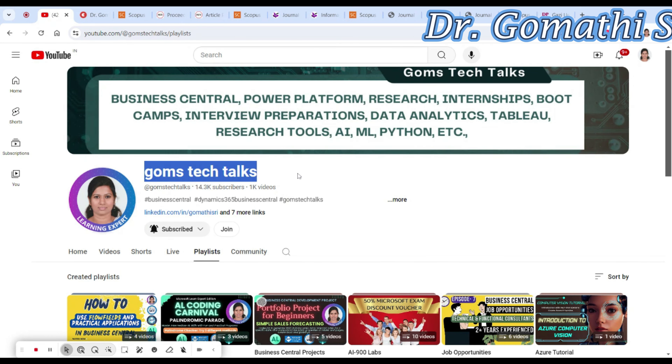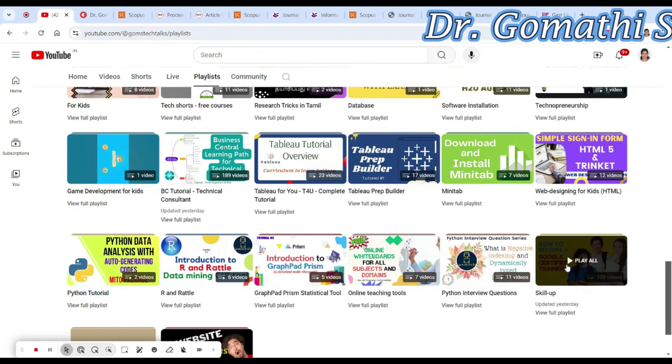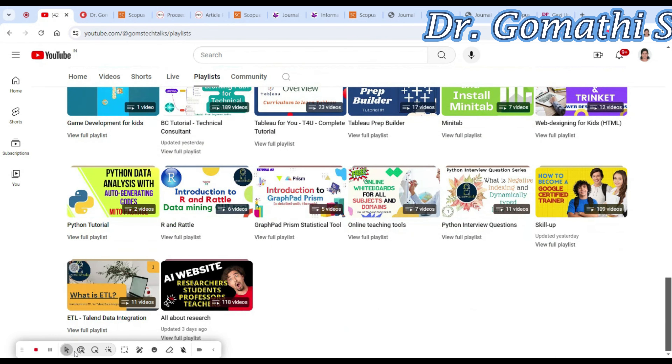This is my channel. If you haven't subscribed it, please go and subscribe now. And don't forget to watch these two playlists which are important for researchers. The first playlist I always recommend is the AI website — that is all about research.